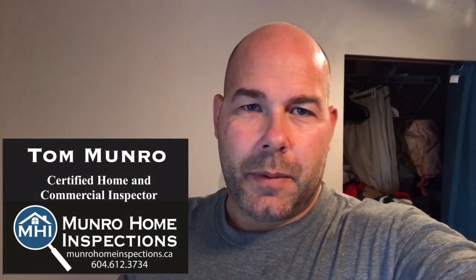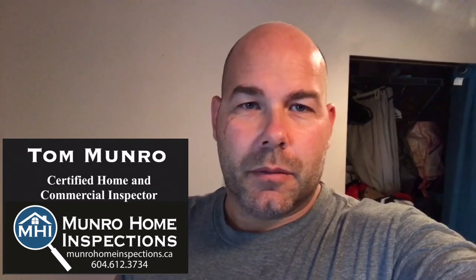Hi there, it's Tom Monroe from Monroe Home Inspections. I'm on an inspection today and I've come all the way up to this bedroom to find something that I'm a bit concerned about. If you're going to have someone do electrical alterations to your home, make sure it's a licensed electrician that'll leave your home safe for occupancy. Let me show you what I found and tell you why it's so important to make sure you hire licensed professionals to work on your home.